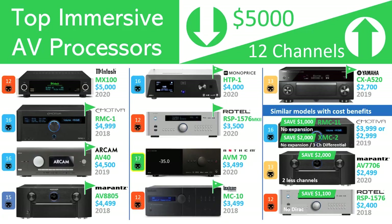As Emotiva has yet to release expansion modules for the RMC-1, the RMC-1L and XMC-1 models, which cannot be expanded, look attractive as you save $1,000 and $2,000 respectively. The XMC-1 is only fully differential for the front three channels, whereas the RMC models maintain fully differential capability across all channels. The Marantz AV7706 is two years newer than the AV8805, has support for 8K, and if you're willing to drop two channels from 15 to 13, saves you $2,000. Rotel continues to offer the non-Mark II variation of their flagship, which was released last year, for those who don't require Dirac Live — for $1,100 less.